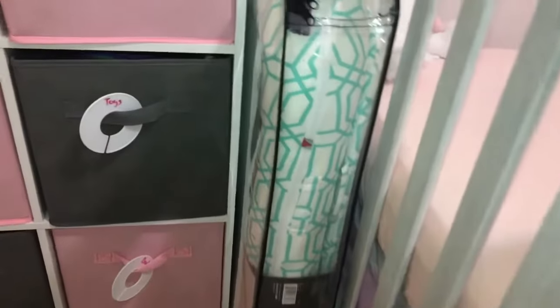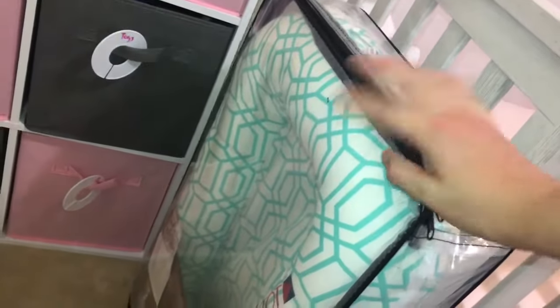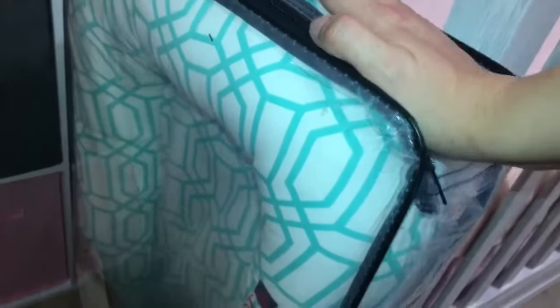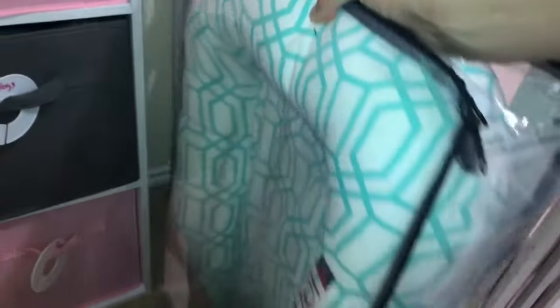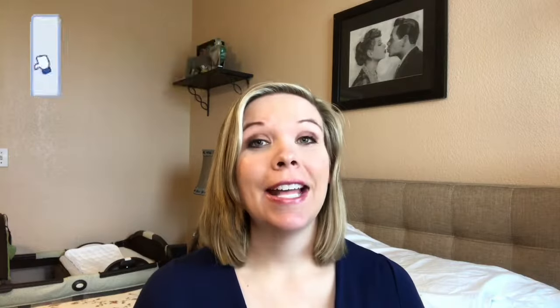Over here we have her Dock-A-Tot. I'm keeping it here just because I don't know how I want to use it yet, but I'm obsessed with this print. I think this was a limited edition print for the spring — I think they change their prints by the season. We barely got this one because they were selling out. That was a baby shower gift. Thank you so much for watching today's video! Please make sure to give it a thumbs up and subscribe to my channel below. I'll see you all next time. Bye!